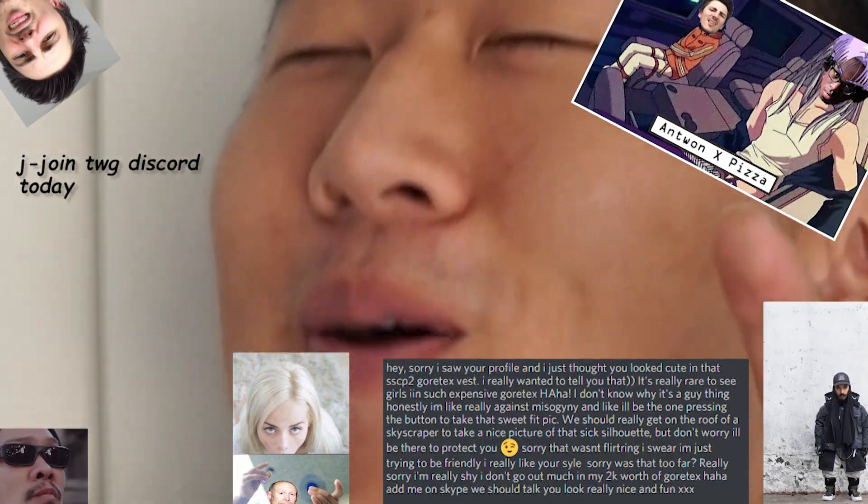You guys definitely don't have to spend a crazy amount of money just to get the look and feel of tech wear. You don't have to go out spending $100, $200, $300 or upwards to $1,000. This is an extremely nice intro or starter tech wear pack — you guys can definitely achieve that tech wear look for less.